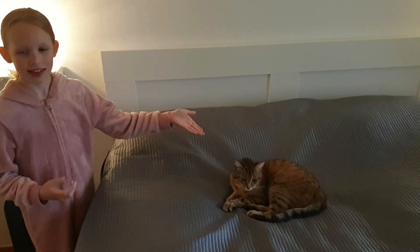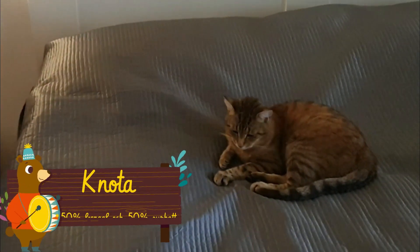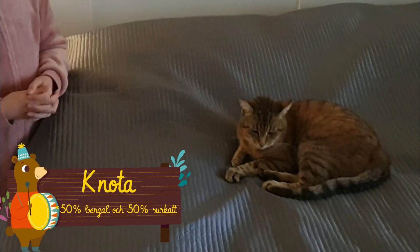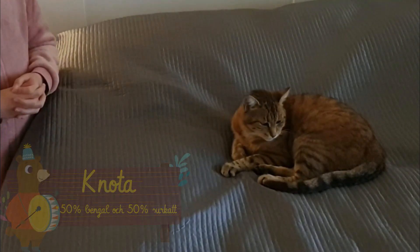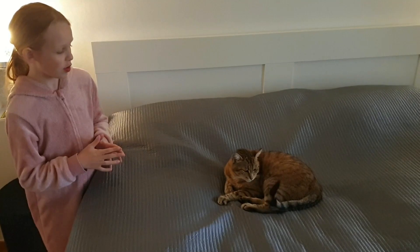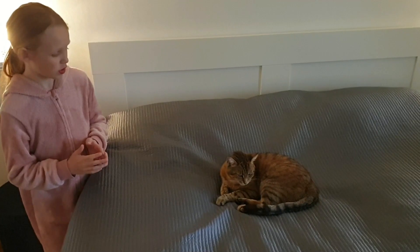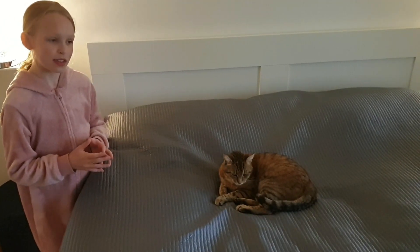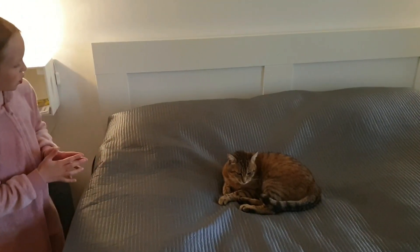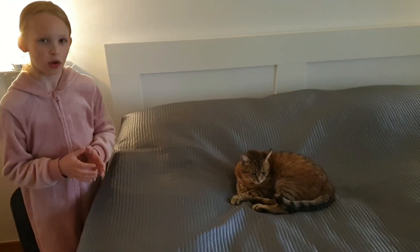Och han har en mamma som bor här också. Här är Knota, kattis mamma. Knota är väldigt kärlig. Hon gillar att vara ute, äta och vila. Hon går runt i huset men det hon gör mest är att vara ute.